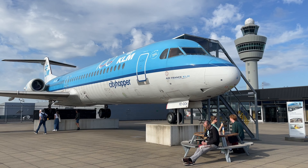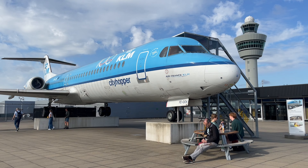So the next time you visit Schiphol Airport, take a moment to appreciate the Fokker 100. It is more than just an aircraft — it is a piece of aviation history, a symbol of Dutch innovation and a reminder of the remarkable legacy of the Fokker company.